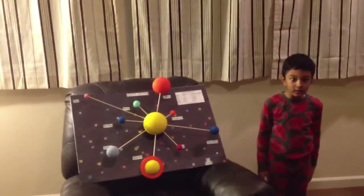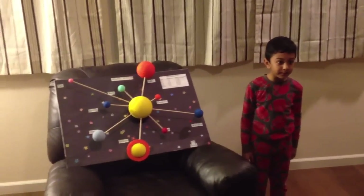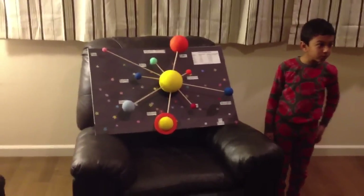Then we put balls on the sticks. Then we took the board and put black paper. Then we put stars.